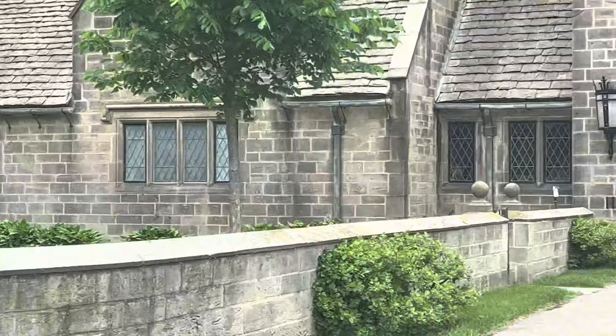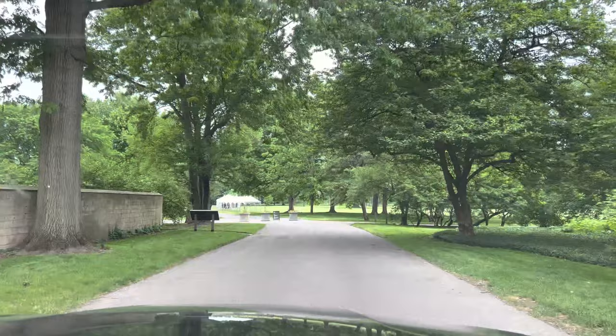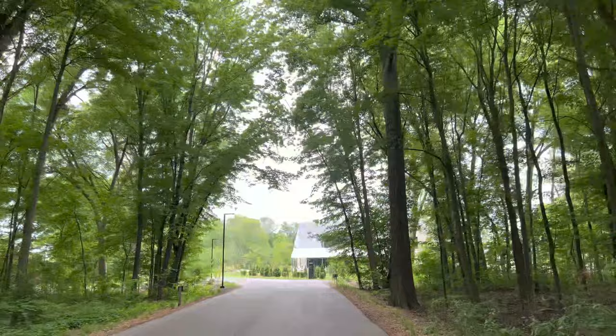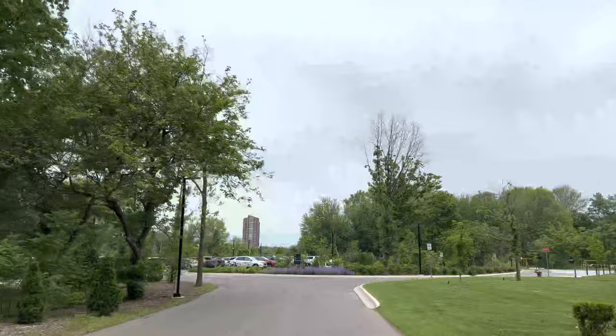This is the main entrance to the Ford House, which takes you to the visitor center where you show your tickets to enter. Just look at how beautiful this estate is — look at how green it is! This path leads you to the visitor center where you can purchase your tickets, or if you ordered online, this is where you show them. The Ford House was the former home of Edsel and Eleanor Ford, and Edsel was the son of Henry Ford.